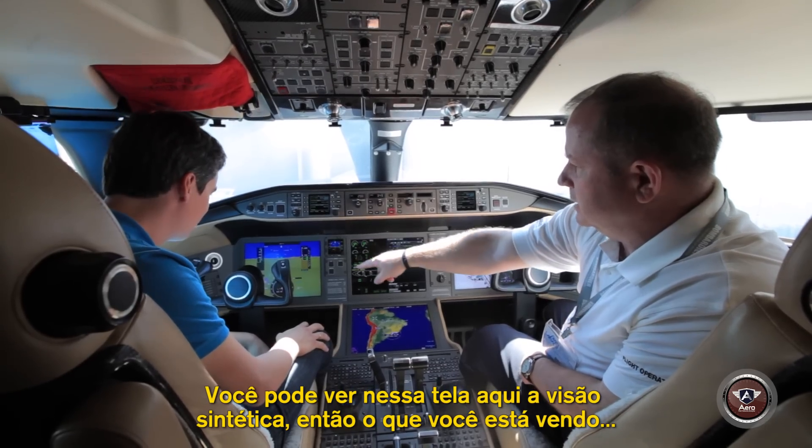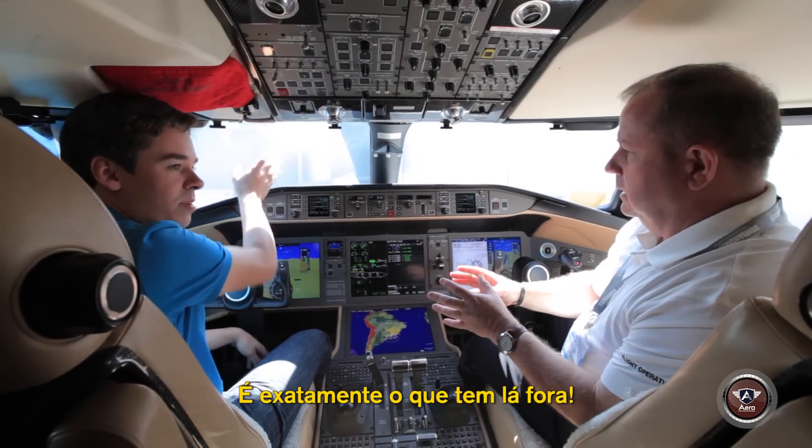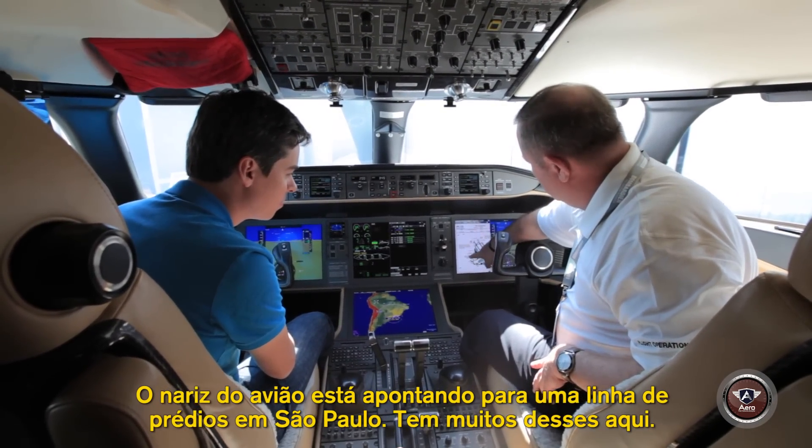You can see on the screen here is a synthetic vision system, so what you are seeing is exactly what's outside. You can see this is us at Congonhas, where our nose is pointing.